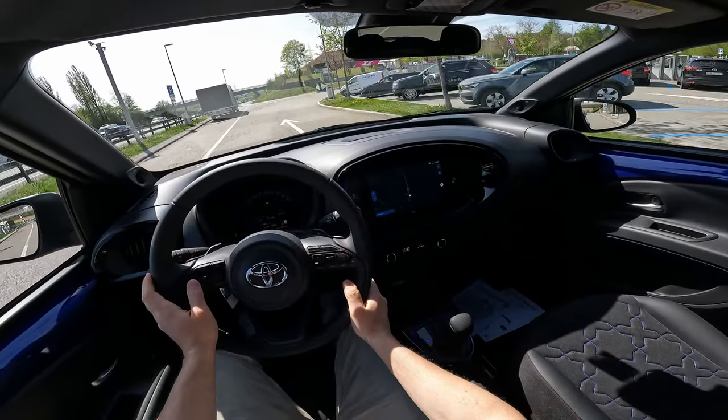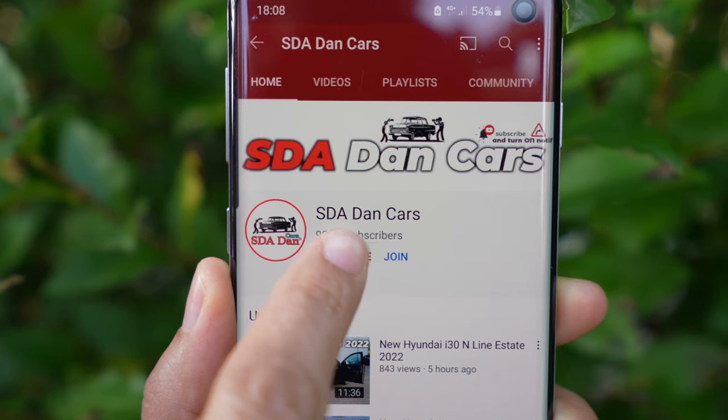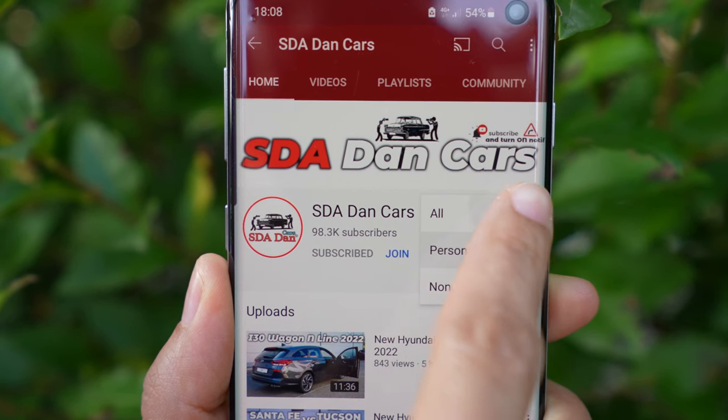The model I have today has the automatic transmission. I will have a separate video for the test drive where you can see everything about the driving and how it performs on the road, so stay tuned and click the subscribe button to get the notification when that video comes out.